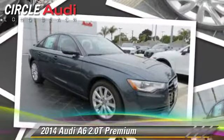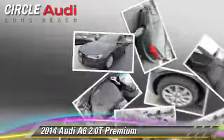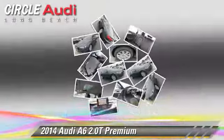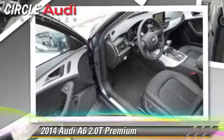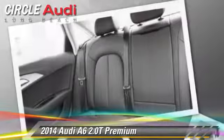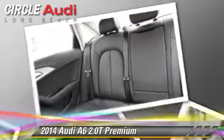Powered by a turbo 2.0-liter 4-cylinder engine with an automatic transmission, this vehicle is well-equipped. This Audi features heated power mirrors, rain sensing wipers, and all-wheel drive.